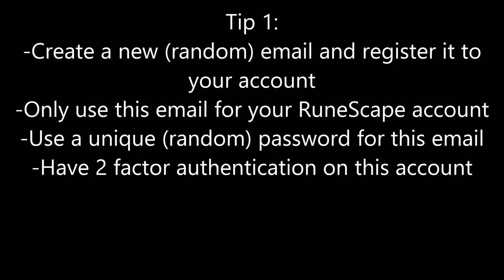My first tip is going to involve the email registered to your account. Number one, you need to have an email registered to your account in case anything happens to it in terms of password changes. Number two, that email must be separate, used only for RuneScape, nothing else. Don't make it some sort of guessable email that's really close to your other emails, maybe with a couple numbers or letters changed in it. Make sure it is a completely random email with a completely random password.